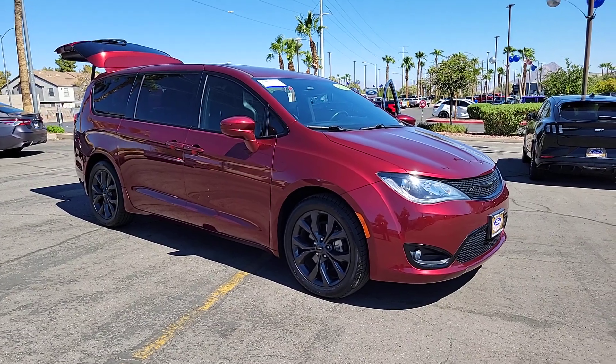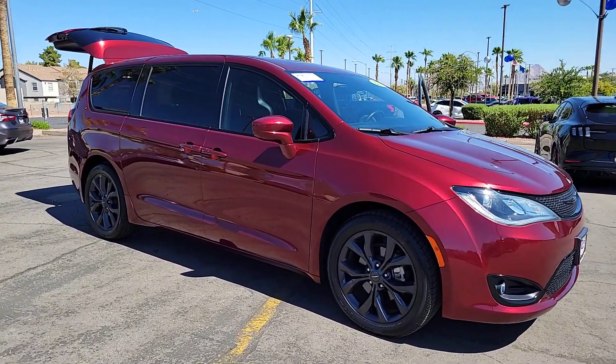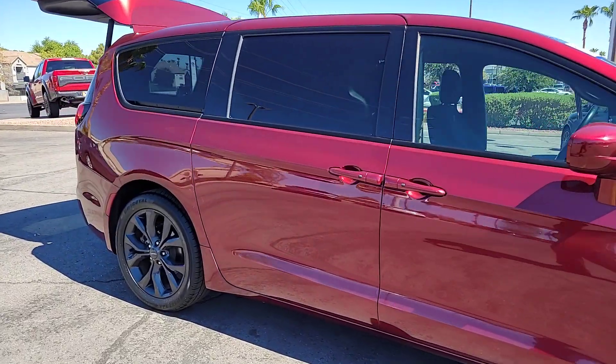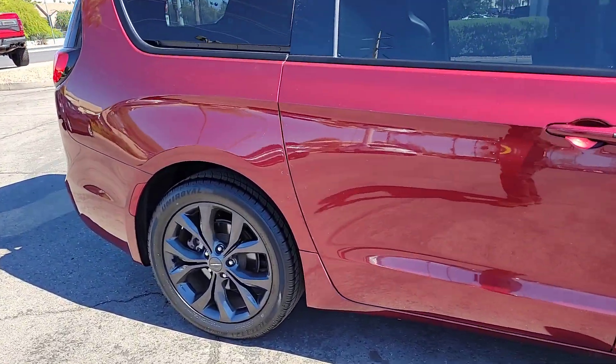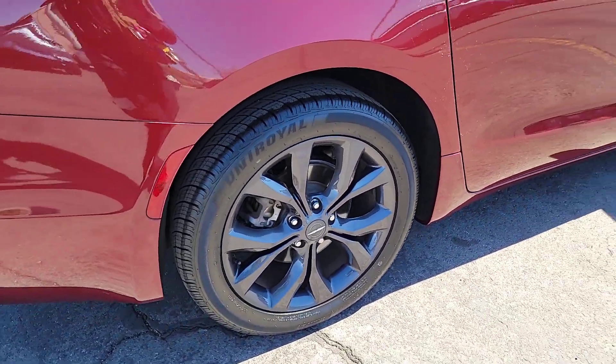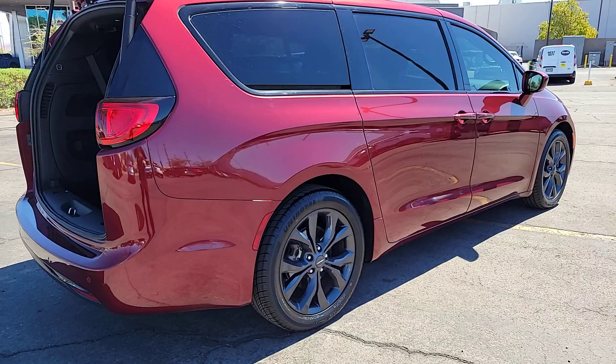You're gonna love the 2019 Chrysler Pacifica. With less than 25,000 miles on the odometer, this vehicle stands out from the rest. The Chrysler Pacifica — the super safe minivan with a light, agile feel and loads of passenger-friendly amenities.